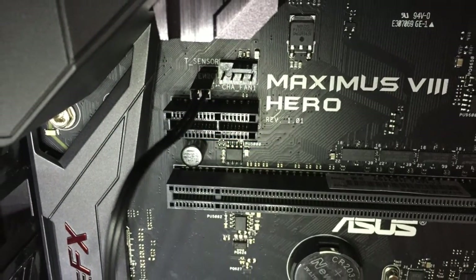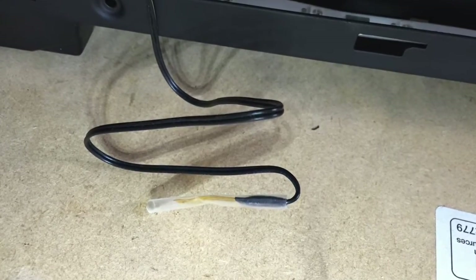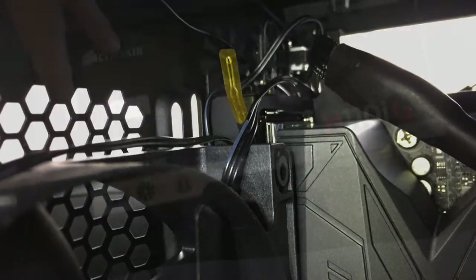I noticed on the motherboard we had a thermometer sensor plug on it. I had one spare in the whole box, and I've just routed this around the fan — it's just going to tuck up on the back there.